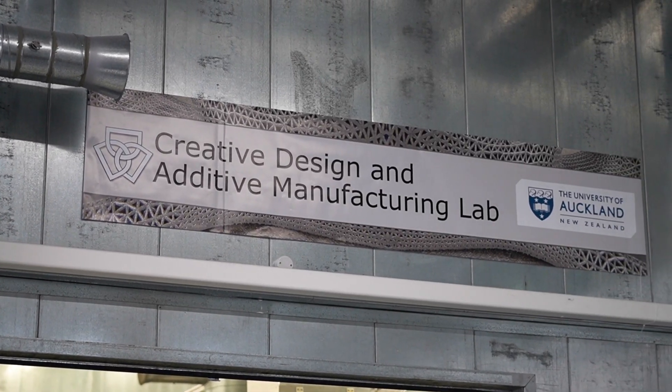Hi, I'm Olaf Diegel. I'm Professor of Additive Manufacturing here at the University of Auckland and I head up the Additive Manufacturing Lab within the Center for Advanced Materials Manufacturing and Design.